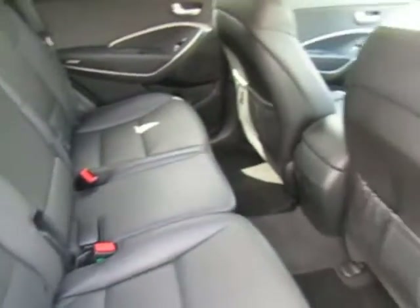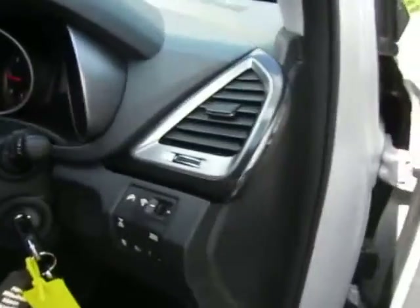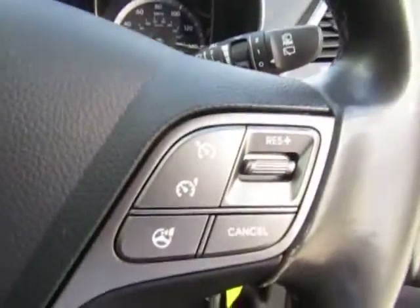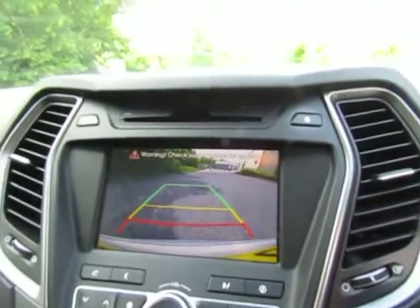Full leather interior. Electric windows all round. Hill descent control and four-wheel drive lock. Electric adjustment for the driver's seat, full leather trim as you can see. Cruise control, hands-free Bluetooth, satellite navigation, and the reverse camera plus parking sensors.